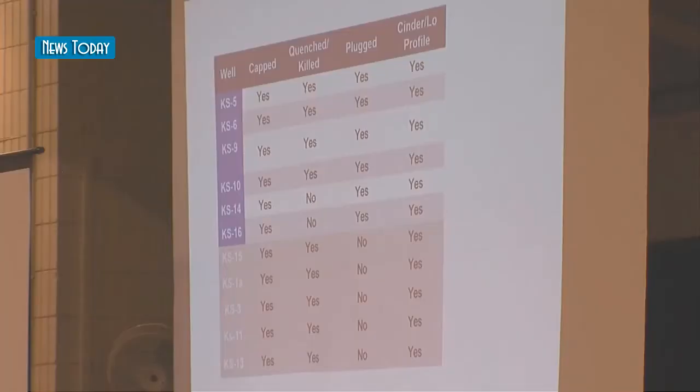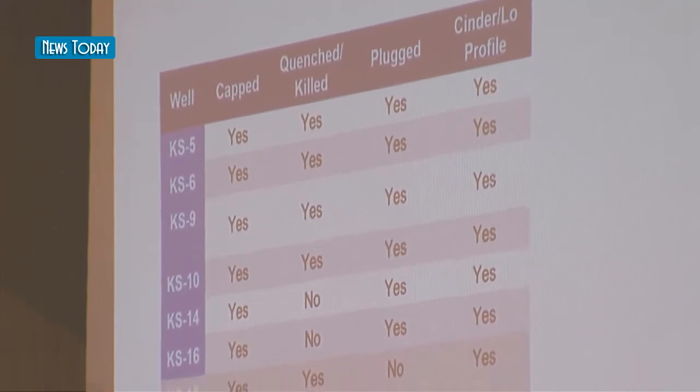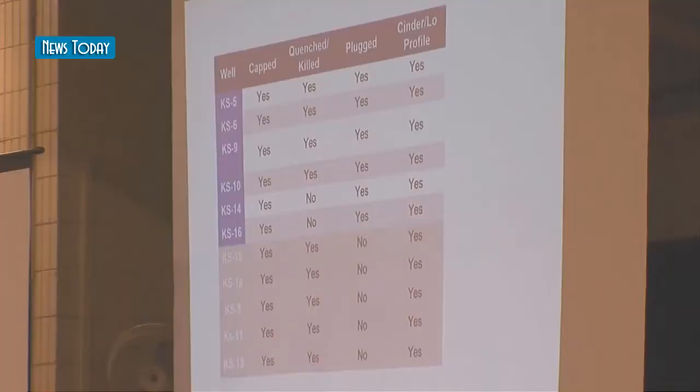The wells on the left are production wells — they go into the hottest portions of the geothermal resource, where steam and brine come up. The ones in gray are injection wells, where cold water is returned to the resource, usually in a much cooler area. The production wells were of most concern. You can see across the top the status of those production wells, and you can also see the status of the injection wells.